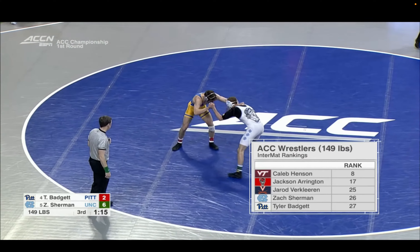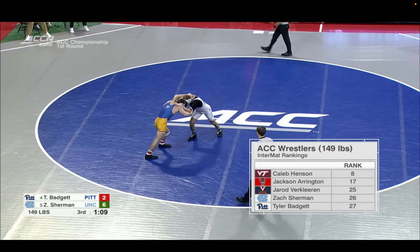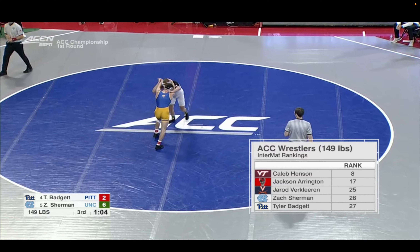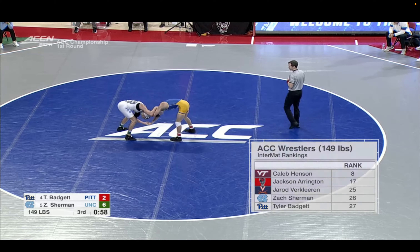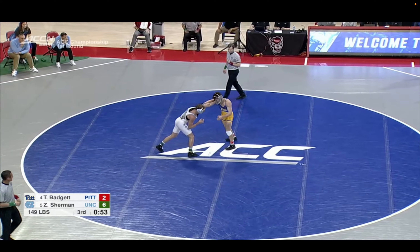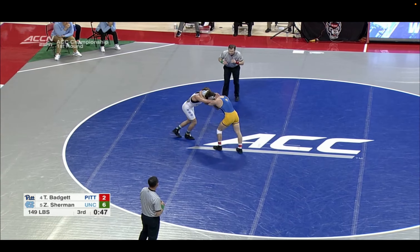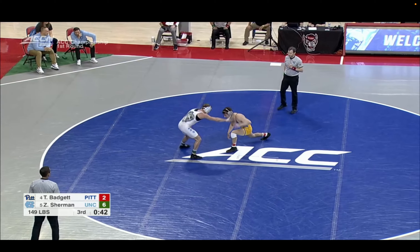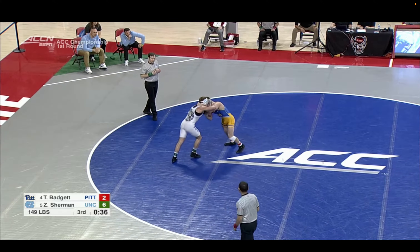You can see the rankings: Henson at 8, Arrington at 17, Clearing at 25, Sherman at 26, Badgett at 27 — really tight. What's crazy about the rankings at 149 is the two youngest guys in the bracket are the two at the top. Both are true freshmen. That's the reloading — Virginia Tech and NC State are now wrestling destinations for top wrestlers. True freshmen and they're the top two guys in their bracket at the ACC tournament. Both programs do a tremendous job not just recruiting, but developing.